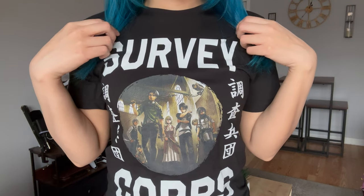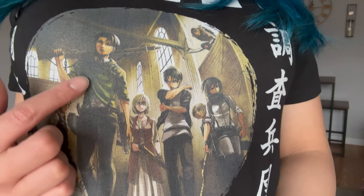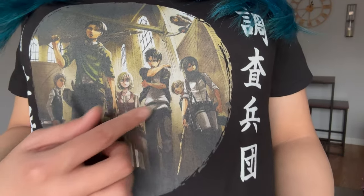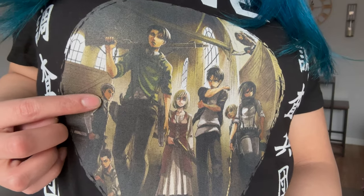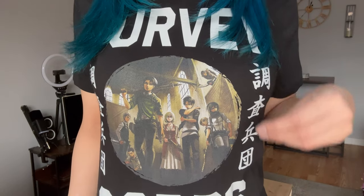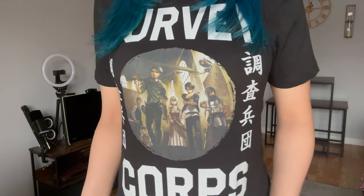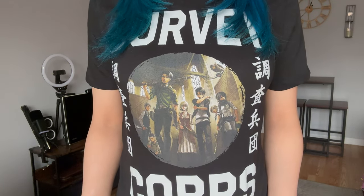I'm wearing an Attack on Titan shirt that says 'Survey Corps — Dedicate Your Hearts.' It's got Levi, Eren, Mikasa, Armin, Historia, and Connie. I got it during my Attack on Titan era — this anime will always have a place in my heart. If any of you haven't seen it, it's definitely worth watching.